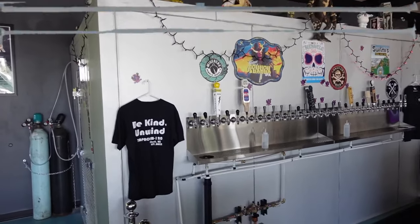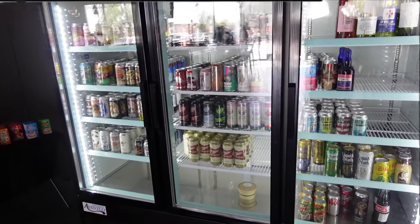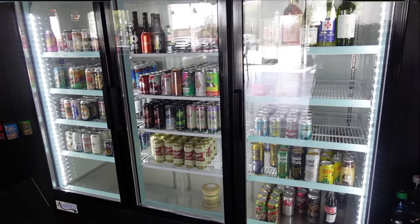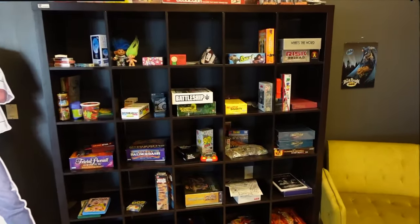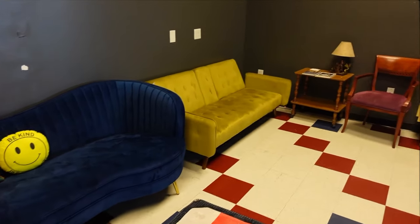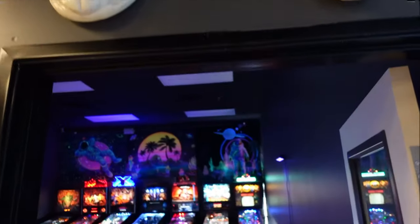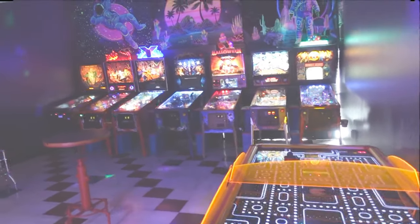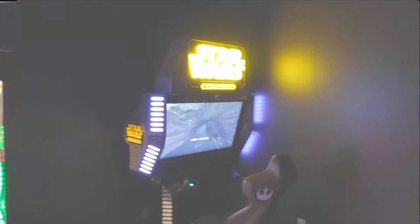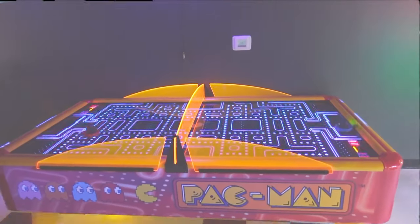Taproom 120 runs 30 taps and they also have a lot of can options available that you can crack open and drink right there on site. They've got a game room going on — nice and comfy, you can have a beer, play some games, and just hang out. They have a full-on game room — how fun is this? This is fantastic!